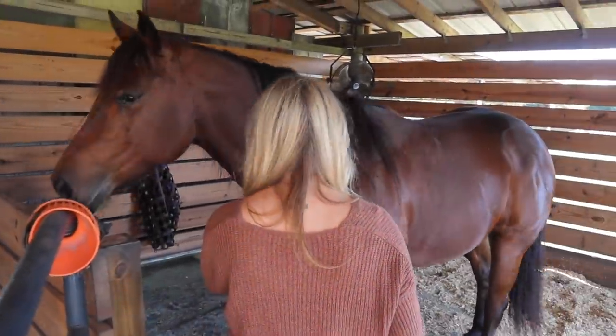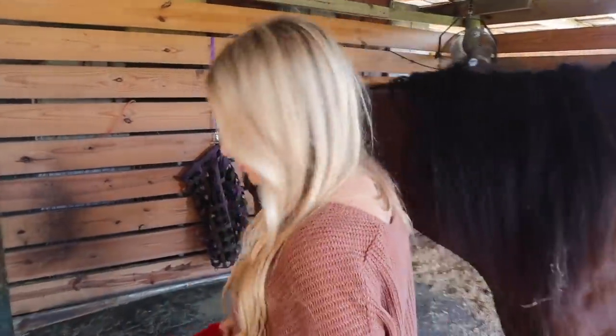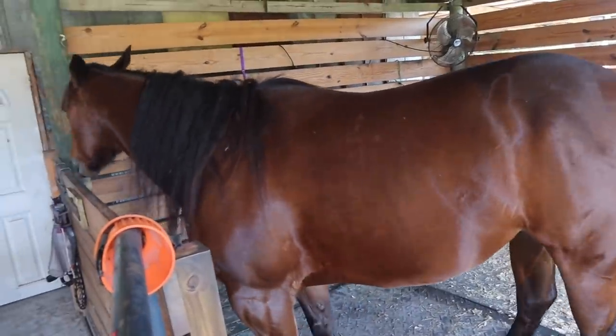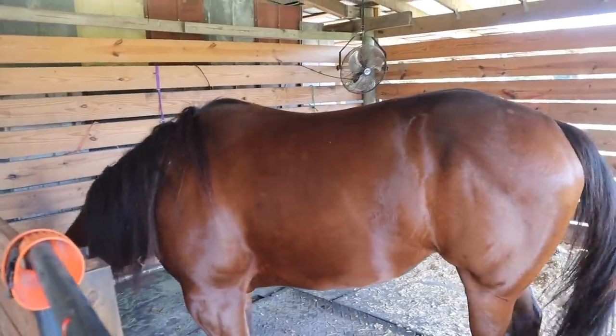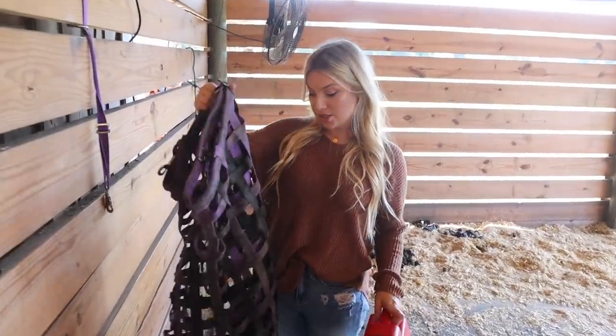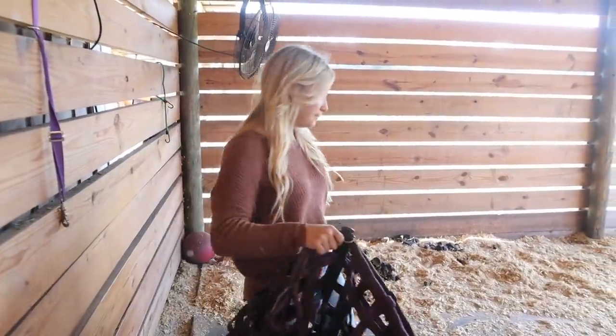Tally, I'm coming in! So Tally is eating her grain and we're gonna get hay. I'm just taking off the hay net — she also uses a hay net and it's like a huge hay net — so we're gonna go ahead and fill this up.